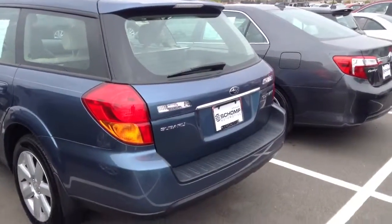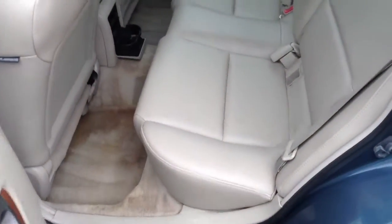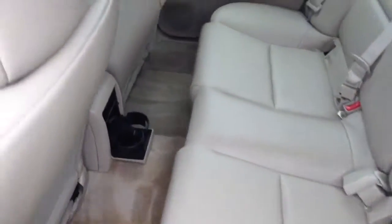It actually just came out of our shop, so it's like a new car. It looks really nice. Leather on the inside. It looks in very good condition.